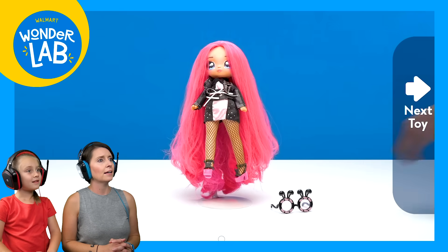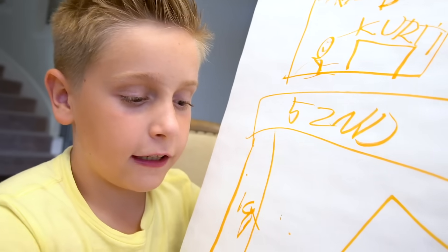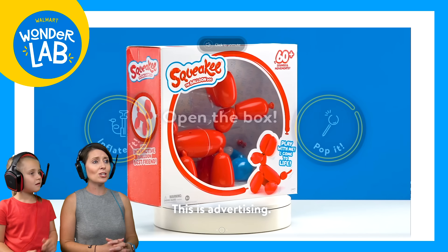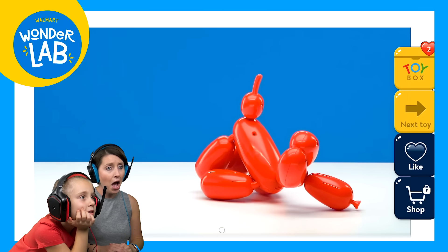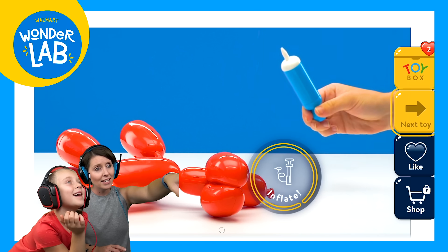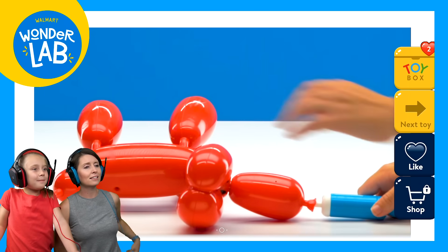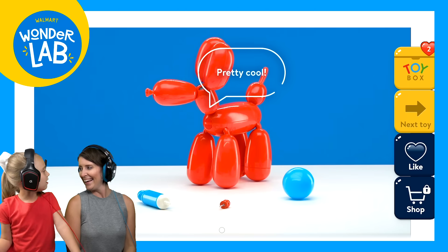Brush. Is she ready to go? She'll take you to the bike section. Okay, you want a bike for Christmas. Go past the bike section. This one is called Squeaky. It says you can inflate it or pop it to open the box. What do you think? I like it. Inflate? Inflate. Back up. Wow. It's pretty cool.